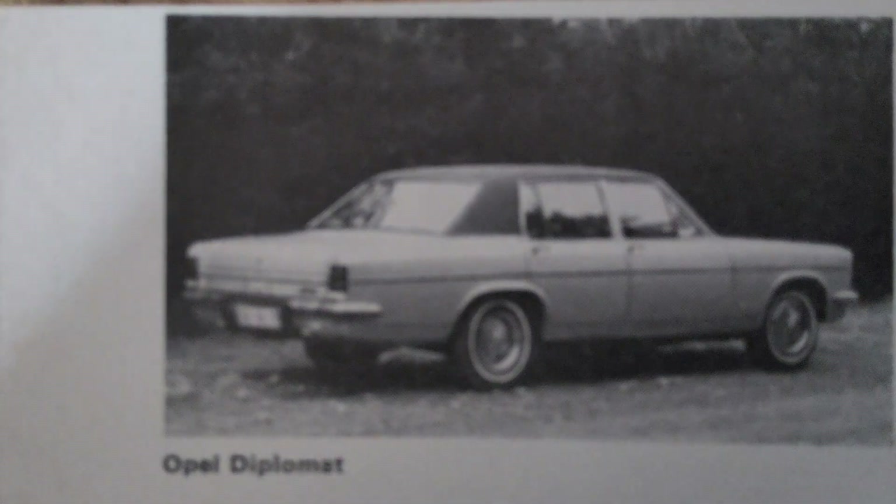Although production ceased, the Opel Diplomat left a lasting legacy. It is remembered as one of the finest examples of Opel's engineering prowess and its ability to produce a world-class luxury vehicle. Today, the Diplomat is a cherished classic among car enthusiasts and collectors who appreciate its combination of style, performance, and historical significance. The story of the Opel Diplomat is one of ambition and excellence, representing a time when Opel aimed to challenge the established luxury brands and succeeded in creating a vehicle that was both technically advanced and elegantly refined. The Diplomat's place in automotive history is secure as a symbol of luxury, power, and the golden era of motoring.